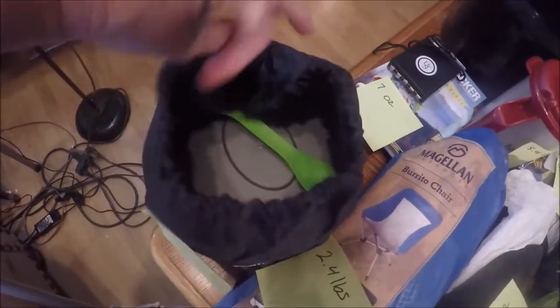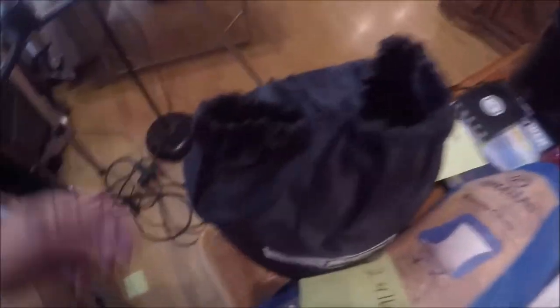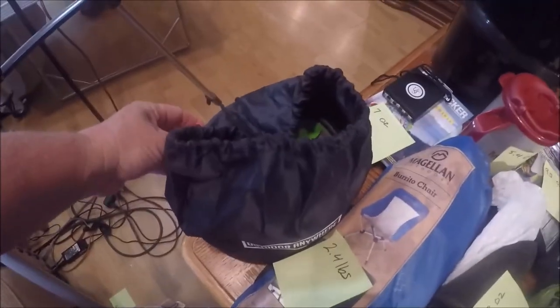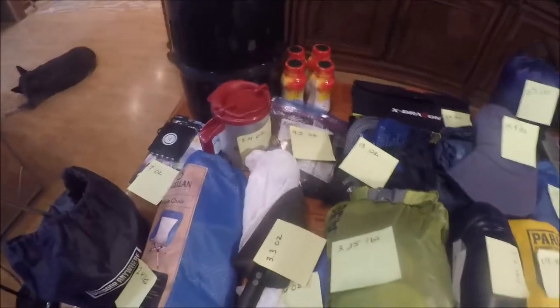And this here is my cook pot and my spoon — comes in this nice little handy case. It weighs one pound, but that's enough to boil probably about 4 cups of water so that we can hydrate all of the meals and eat.